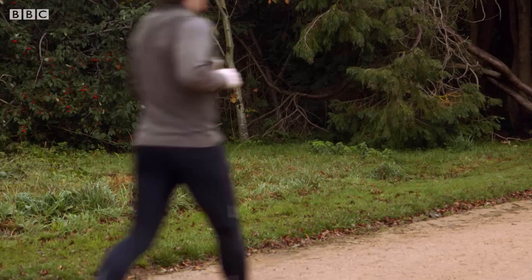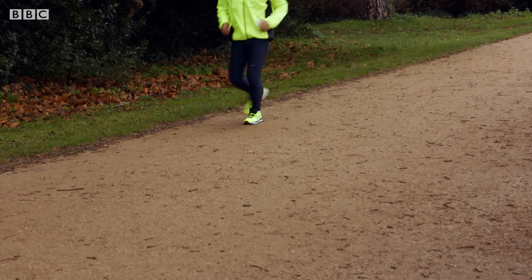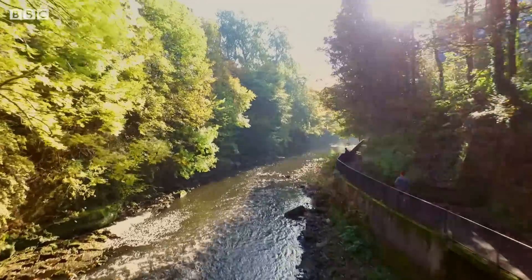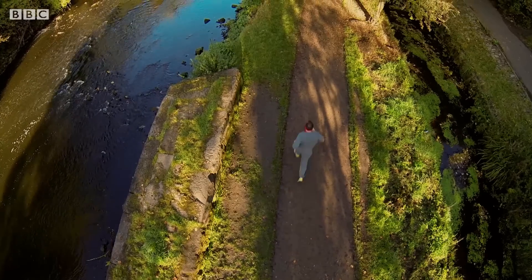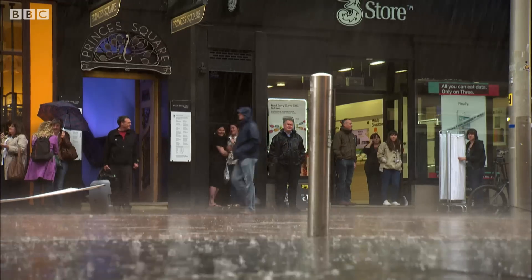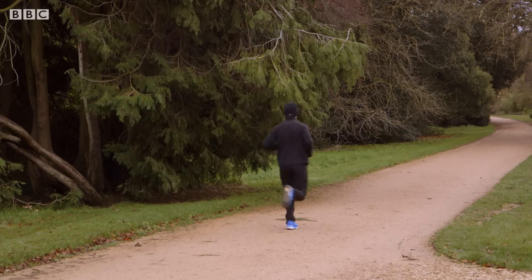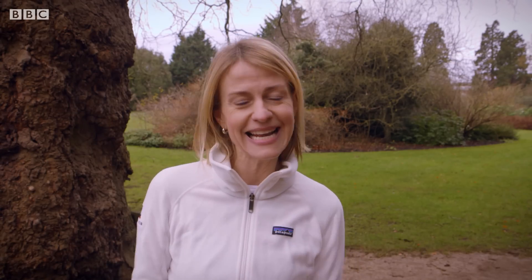Studies have also shown that exercising outdoors is good for the mind and for lowering stress and blood pressure. Plus, there are the advantages of exposure to the sunshine and therefore to vitamin D, although in Britain that clearly can't be guaranteed. For strength, fitness and wellbeing, outdoor running clearly has the edge and it costs nothing. But if you prefer the treadmill, make sure you take advantage of all its features to up the energy levels and ring the changes.